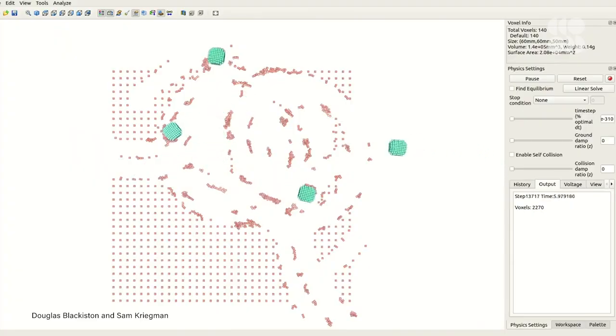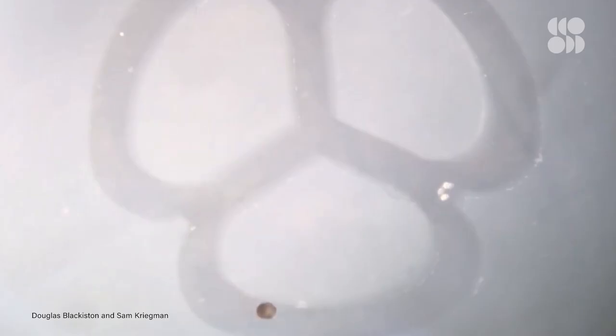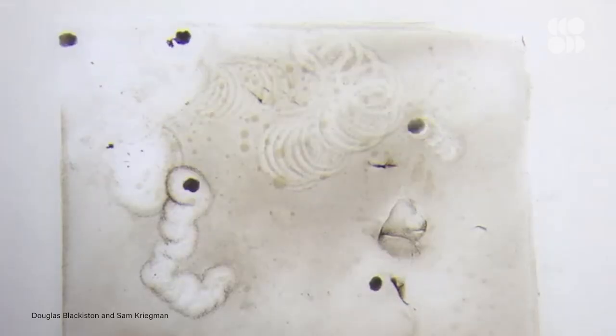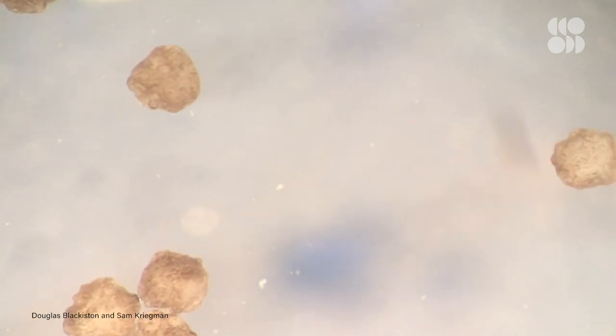Researchers are now focusing on two things: the process of how cells communicate to form an organism, and the genomes needed to create more advanced living robots in the future. In fact, the team behind Xenobot 2.0 launched the Institute for Computationally Designed Organisms to continue the development of living robots that can accomplish even more sophisticated tasks. So who knows what we'll see next — maybe Xenobot 3.0.